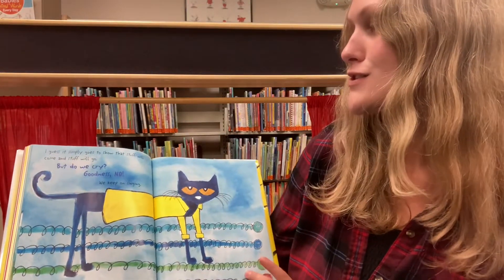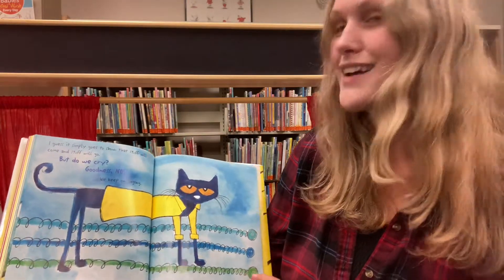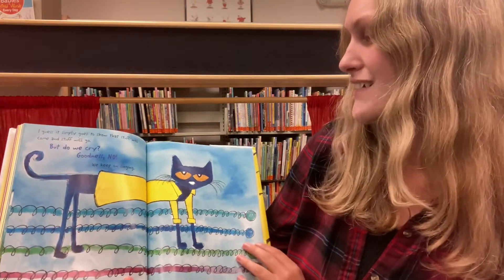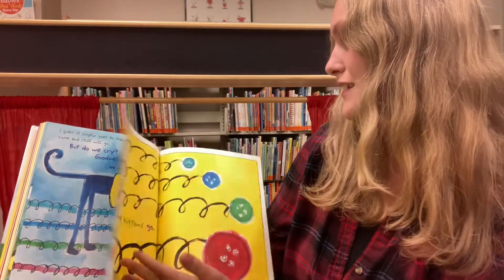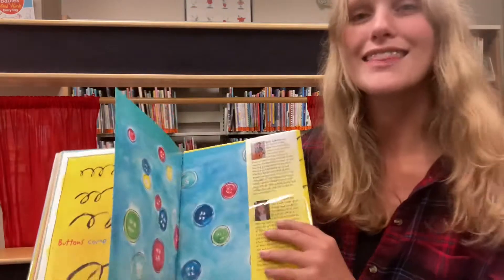I guess it simply goes to show you that stuff will come and stuff will go. But do we cry? Goodness no! We keep on singing. Buttons come and buttons go. The end. Wasn't that a fun book? I love Pete the Cat — I just think he's so much fun.